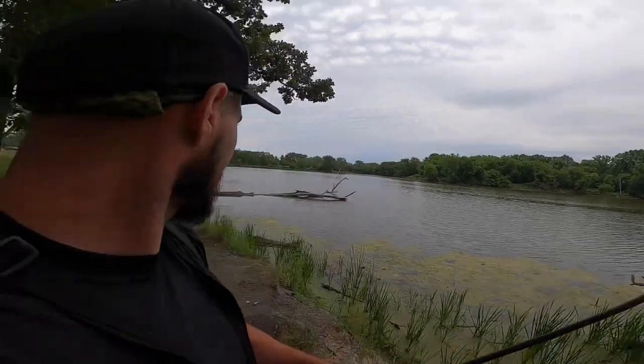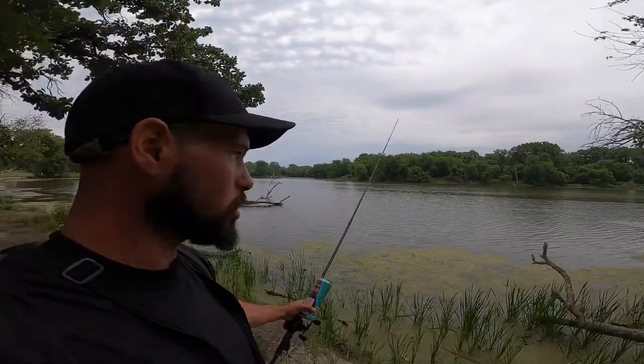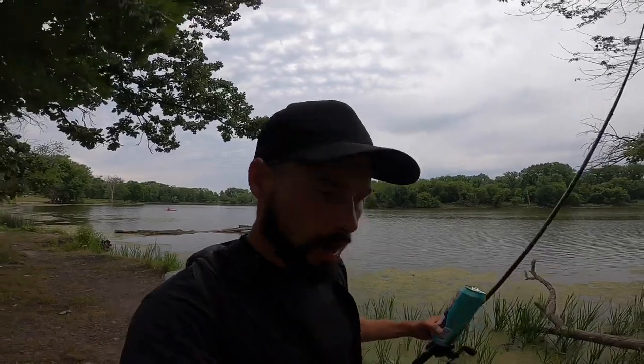Today we're gonna walk the bank and just slowly cast our frog in between every little pocket. There are kayaks all over the place, but that is not an issue. Confidence is high. Let's go.